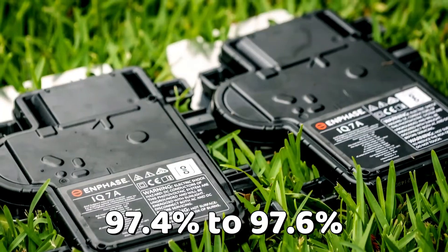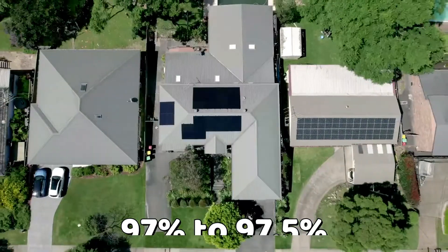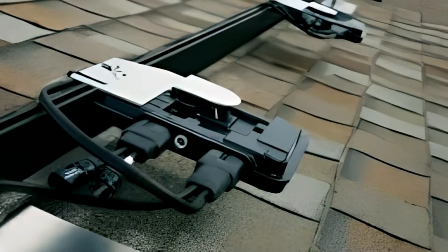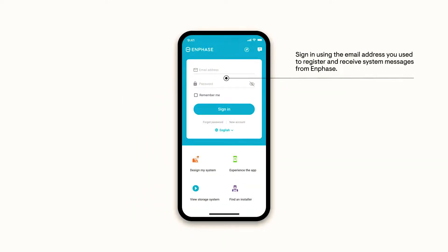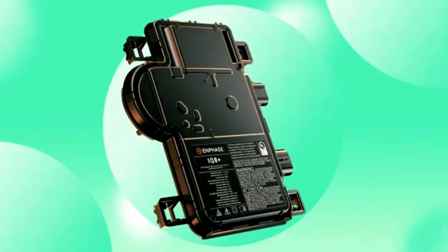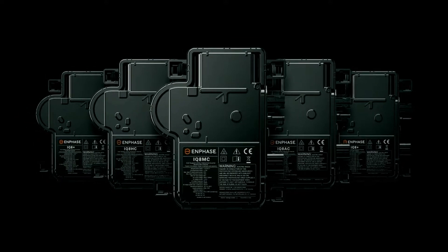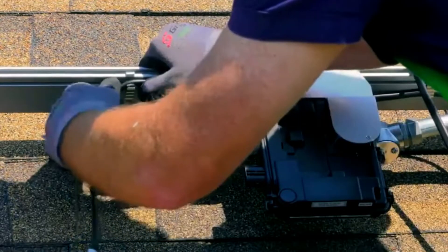The IQ-8 series boasts impressive efficiency ratings, with peak efficiency ranging from 97.4% to 97.6%, and CEC efficiency ranging from 97% to 97.5%. Inphase's commitment to user satisfaction extends to their user interface app, Inphase Enlighten, which has garnered favorable reviews. Monitoring and managing your solar system will be a breeze, thanks to its user-friendly and intuitive design. The pricing is on par with other leading options in the market, ensuring exceptional value. While Inphase's technology and performance are exceptional, customer service could be an area for improvement. Say hello to a brighter, more efficient solar future with the Inphase IQ-8 Microinverter.